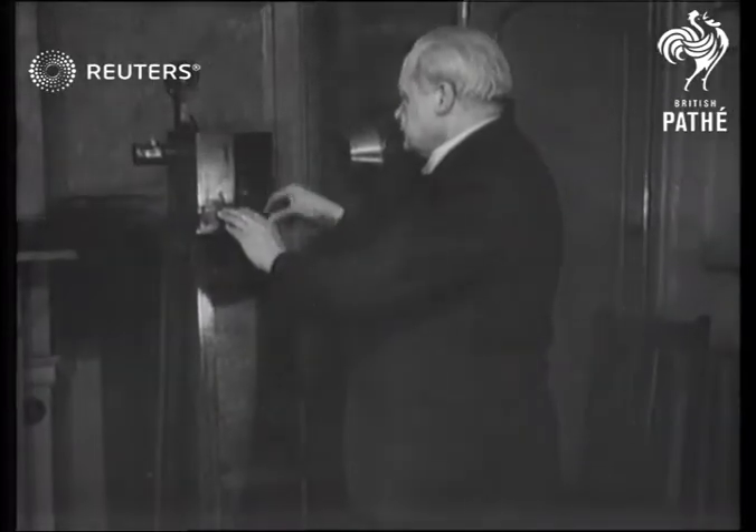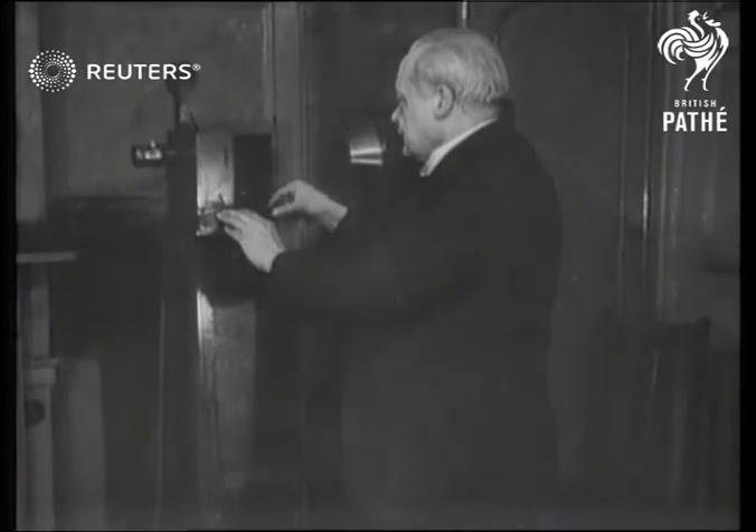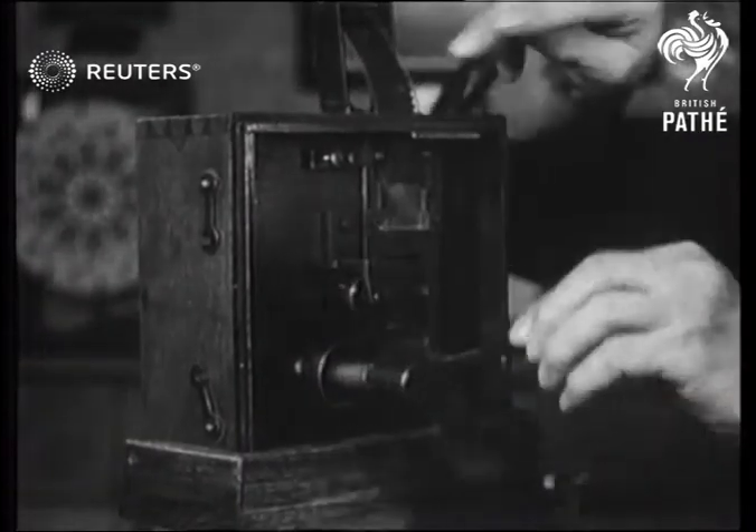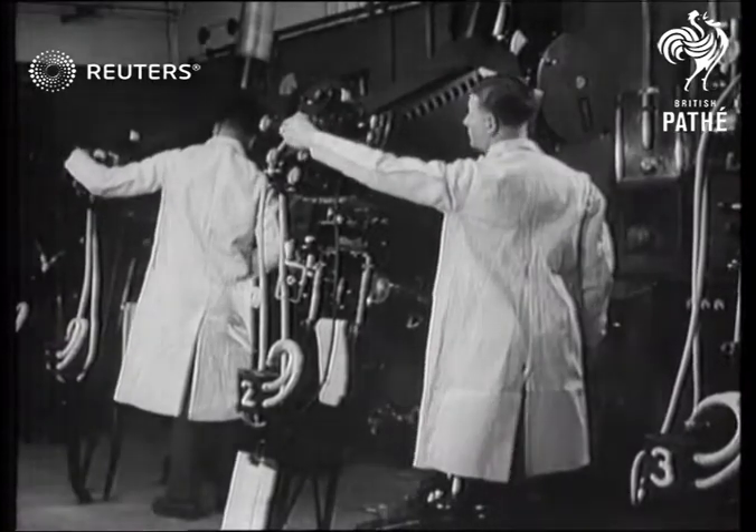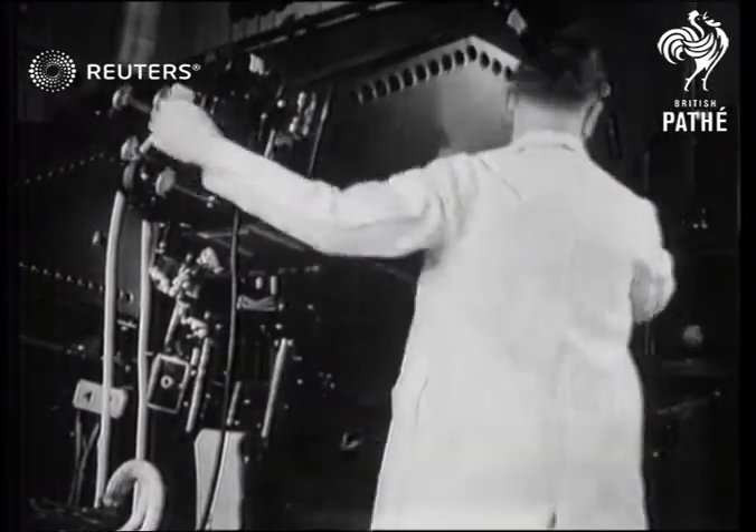This is the first film projector, which ran a film three times the size of the modern film. It was worked by hand. Comparing it with the type of film projector which is showing this picture to you is rather like comparing a rowing boat and a battleship.